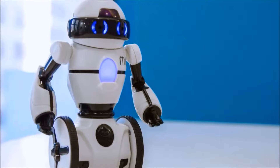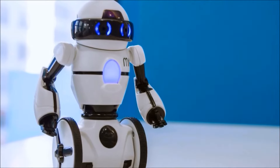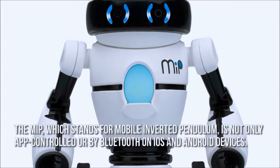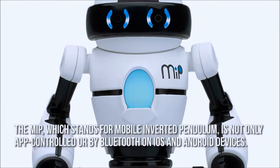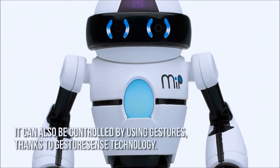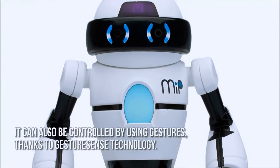Now let's have a look at some of the main positive and negative aspects. The MIP, which stands for Mobile Inverted Pendulum, is not only app controlled via Bluetooth on iOS and Android devices, it can also be controlled by using gestures, thanks to GestureSense technology.